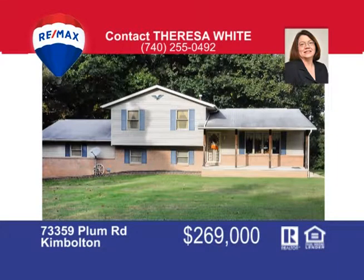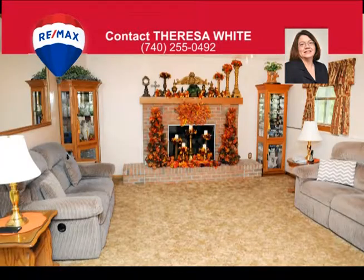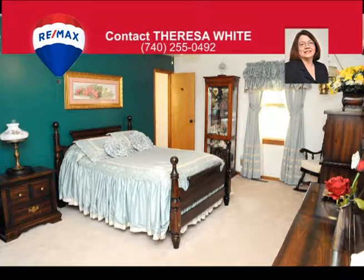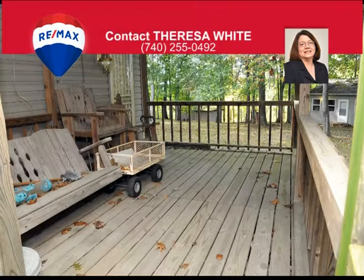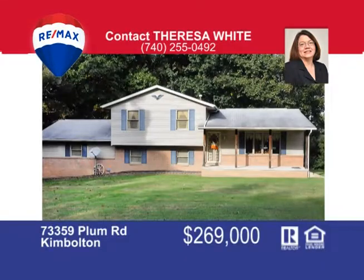This home on Plum Road in Kimbolton is a spacious four-bedroom home with both an upper and lower level master suite. There's a living room, family room, and a great room ideal for family get-togethers. The kitchen has crown moldings and lots of cabinet space. And the 25 acres included with this home is absolutely gorgeous — mostly wooded, the home sits in a park-like setting with open level yard and shade trees. Because this is a property meant to be enjoyed, this home also has an open back deck, covered front and back porches, plus a covered pavilion. Call today to schedule your personal viewing. Teresa White, 740-255-0492.